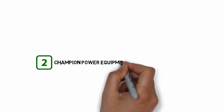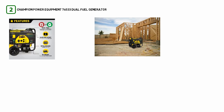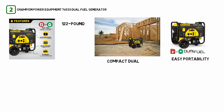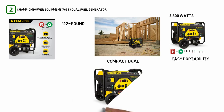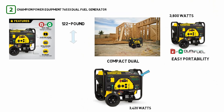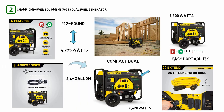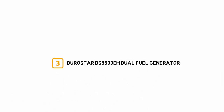Number two: Champion Power Equipment 76533 Dual Fuel Generator. If you are looking for a small, compact dual fuel generator for easy portability and mobility, this 122-pound unit with a wheel kit and lift bars is the best option available. It provides 3,800 watts of peak power and 4,750 watts of running power on gasoline, or 3,420 watts of peak power and 4,275 watts of running power on propane, and comes with a low oil shutoff sensor. Its 3.4-gallon tank provides up to 9 hours of run time while producing just 68 decibels of noise.